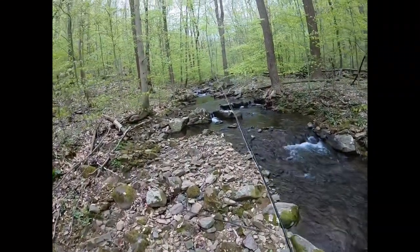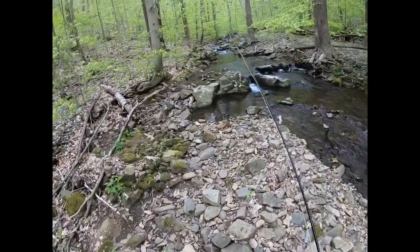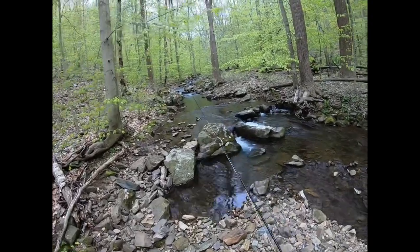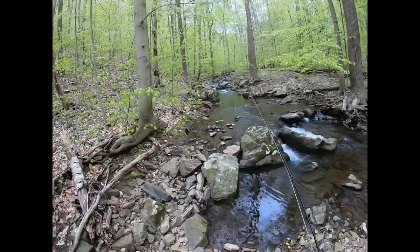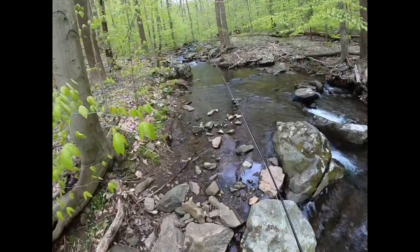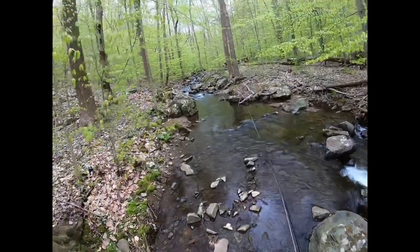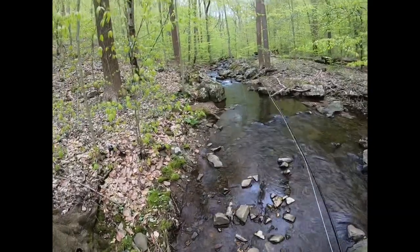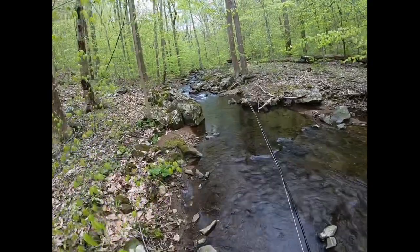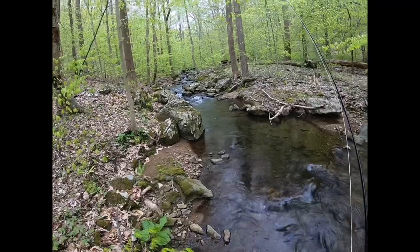We're still heading upstream in this little brook. It is absolutely beautiful out here. I could really bet money that most of the people are just fishing that main river — I guarantee not a lot of people are coming up into this little brook tributary and fishing. But I'm glad we did. I didn't get any of the catches on the GoPro — I wanted to take a break from it for a little bit. But we're catching a lot of nice wild brook trout.